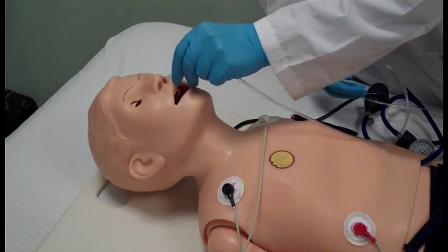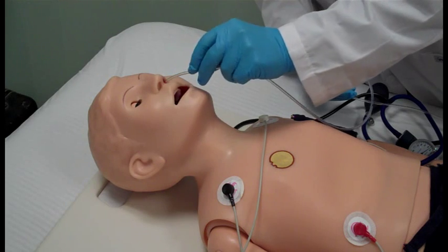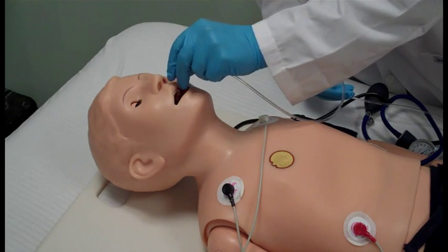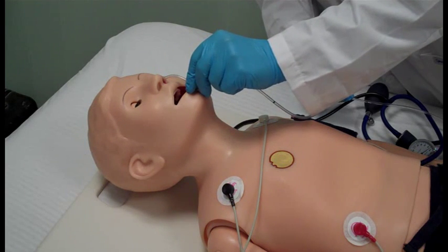Ralphie cannot stand or ambulate on his own, so he will need assistance if he is expected to move. Ralphie does not have a stomach, so please do not administer any oral medications or fluids. You will not get any return from a placed nasogastric or gastric tube, also because he doesn't have a stomach.